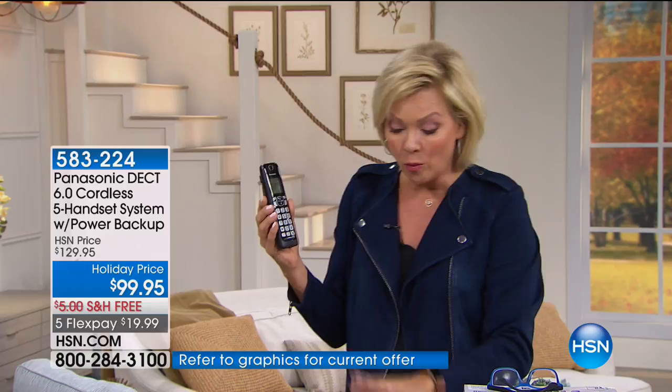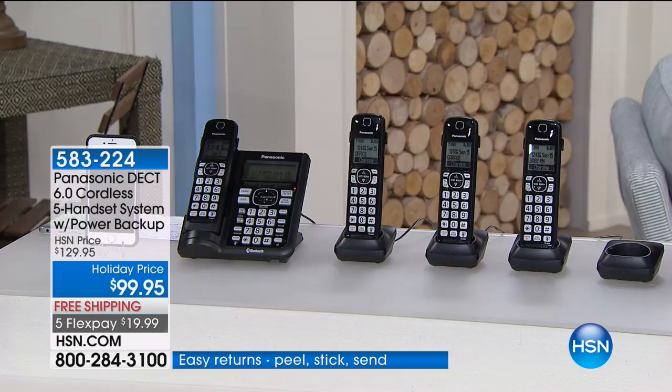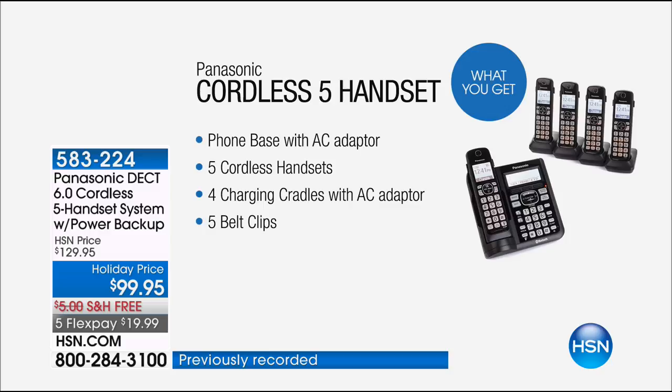Beautiful display, easy to read numbers, and LCD readout. You're getting one, two, three, four individual cordless devices, plus the base — loaded with all kinds of great features. These are features that you know and love from Panasonic, but we've made it even better. If you buy one extra handset any other time, it's $50 a handset.